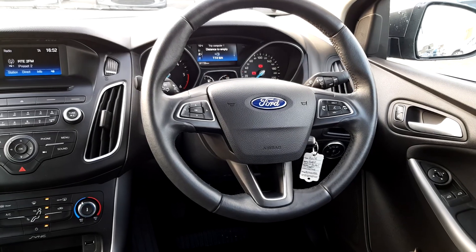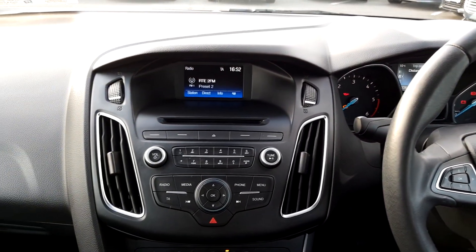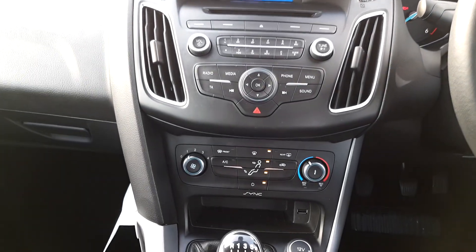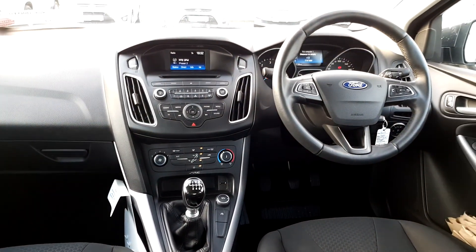As you can see it is a leather multi-function steering wheel with controls for Bluetooth, radio and onboard computer. Moving on to the radio with Bluetooth, CD player, air conditioning, USB connection, 6-speed manual gearbox, very spacious cabin.